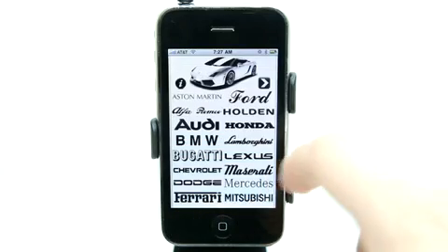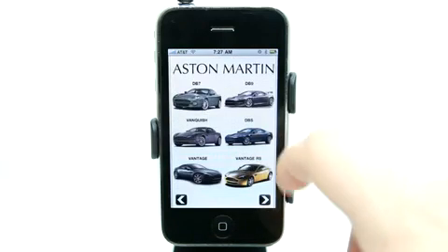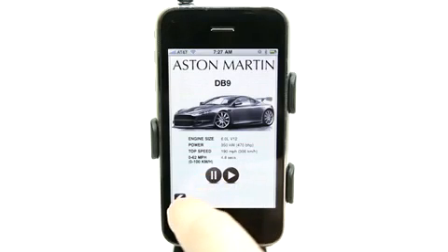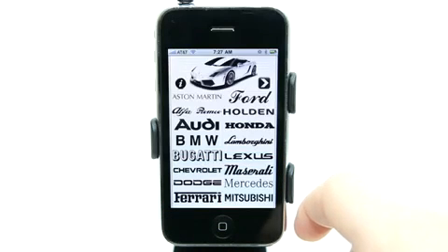Lots of cars to choose from. Let's go ahead and take a look at an Aston Martin. We have the different options here. Let's go ahead and see what this sounds like. Not as impressive as the Bugatti. I really don't think anything on the face of this planet is as impressive as a Bugatti.